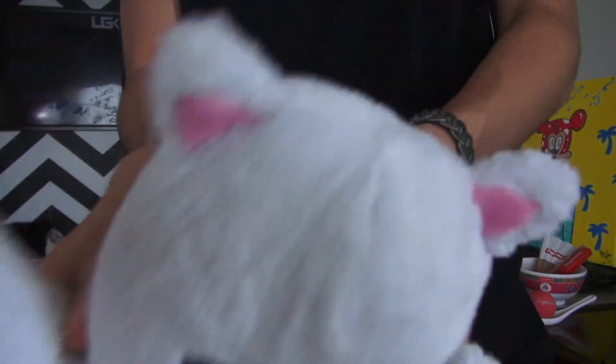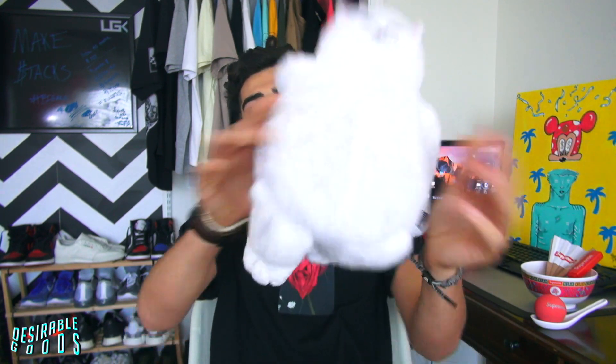Hey guys, I'm Ariel. What's going on guys, it's your boy Ariel. I'll bring you a brand new video, and I'm going to showcase some of my summer pickups. Let's get right into it.